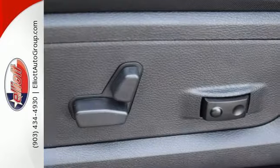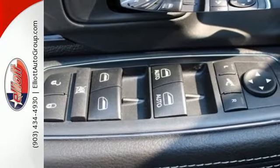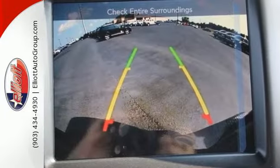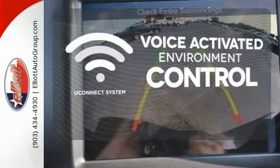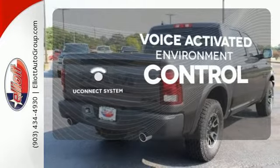You'll find a tilt steering column, audio input jack, and media hub to help make the drive truly yours. All of this is wrapped in the evolved strength and capability you've come to expect from RAM. Hands-free and voice-activated Uconnect will keep your hands on the wheel, your eyes on the road, and you connected.